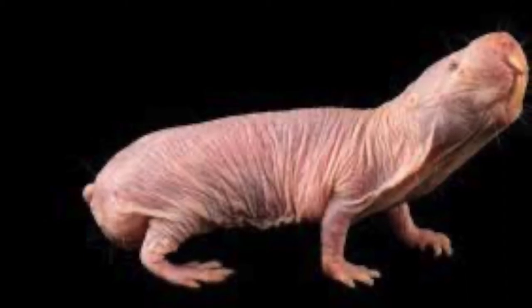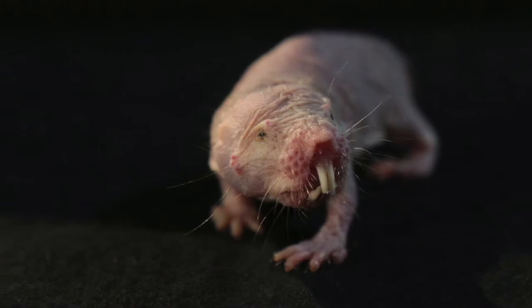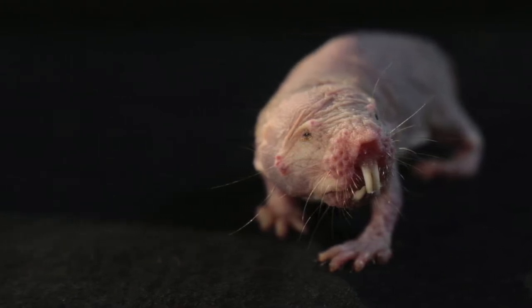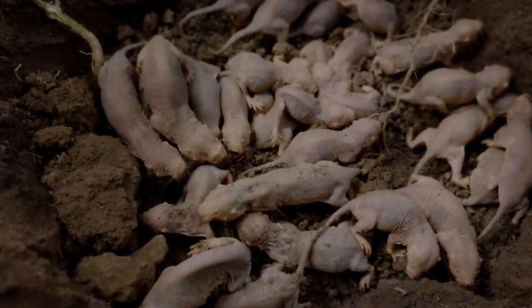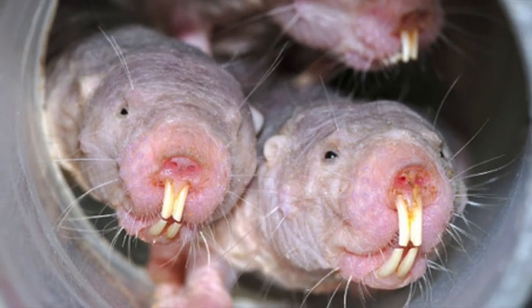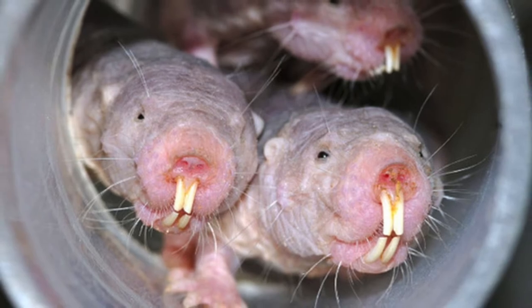These burrowing rodents eat the underground parts of plants, particularly the succulent tubers formed by many of the plant species that grow in arid areas. They obtain all the water they need through their food — they do not drink. When a group of mole rats finds a large tuber, sometimes more than one foot in diameter, they generally bore through it, eating mainly the interior flesh while leaving the thin epidermis intact.